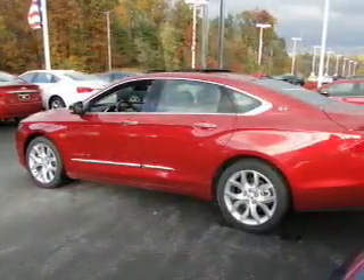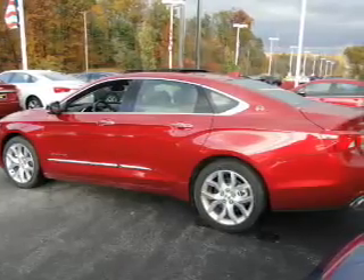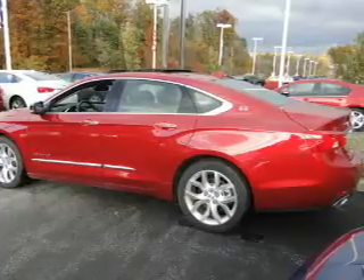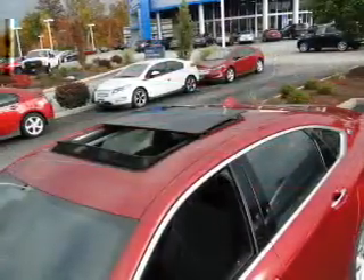The powertrain includes front-wheel drive with a reliable engine that responds smoothly to its automatic transmission. Premium wheels give a more luxurious look. A premium sound system is just one of the benefits of owning this vehicle. The anti-lock braking system will help deliver you safely to your destination.